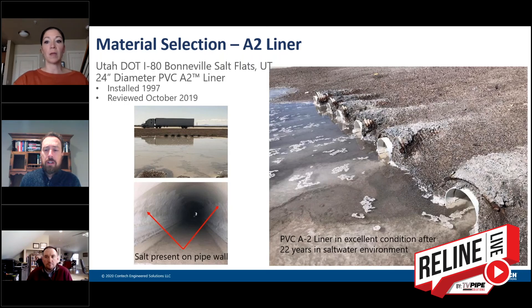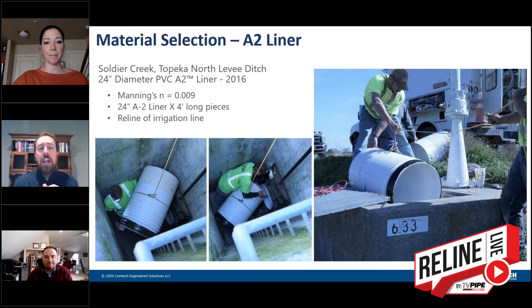We get grout questions more so than the actual pipe questions most of the time. One last case history — I really like this one because it shows the shorter pipe lengths. A lot of times the only access you have is through a structure like shown in this project, or through a manhole, and you just don't have the ability or access to an inlet or outlet. So we can make shorter pipe lengths. In this case we made them four feet long, but we can make them 30 inches long. Obviously that increases the price because we have more bells and spigots. So we want to make the pipe as long as possible, but at times when you only have access through a structure like this, that's what we're limited to.